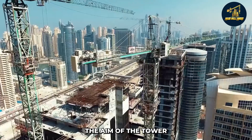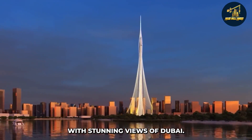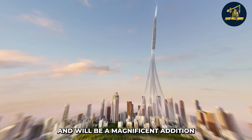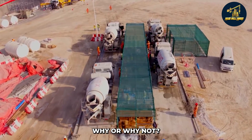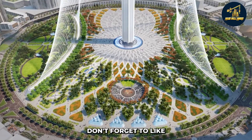The Dubai Creek Tower is an impressive and innovative structure that is sure to wow anyone who sees it. The aim of the tower is to bring people together and provide them with stunning views of Dubai. It is sure to be a magnificent addition to the skyline of Dubai. Do you think the Dubai Creek Tower will be a successful project? Let us know in the comments.